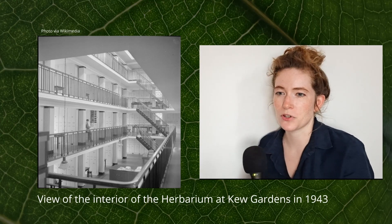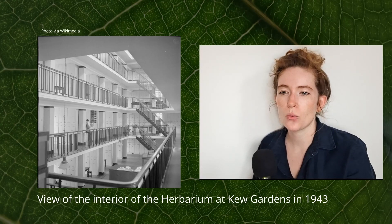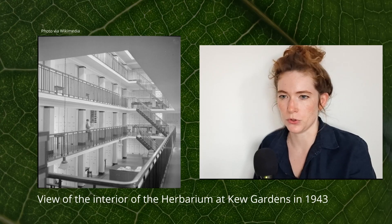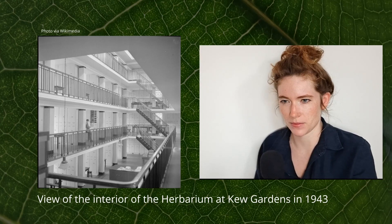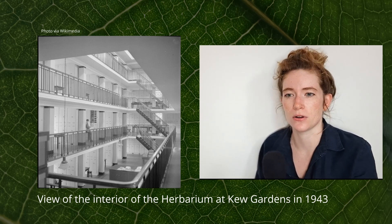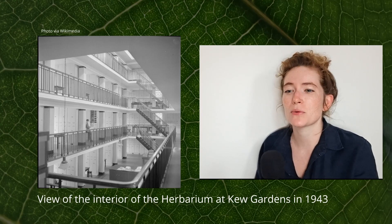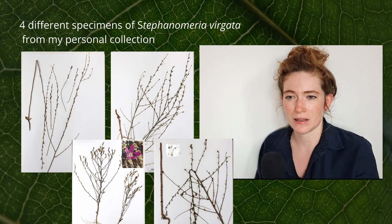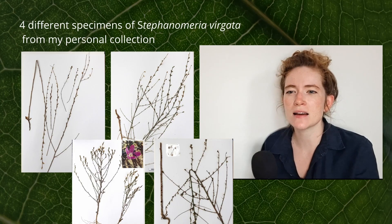Herbaria can be small, with just a few thousand specimens, or they can house millions of them. Just so you have an idea: one of the largest herbaria, the Steere Herbarium of the New York Botanical Garden and the Kew Herbarium at the Royal Botanic Gardens in London, both house around 8 million specimens. And these numbers are growing every year, as thousands of new specimens are added to the collections.